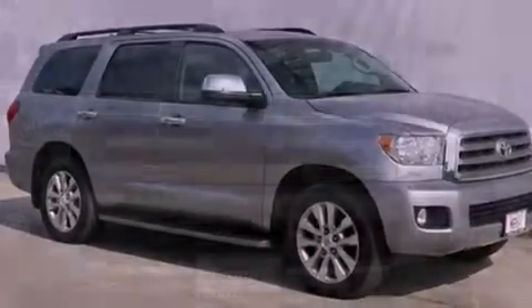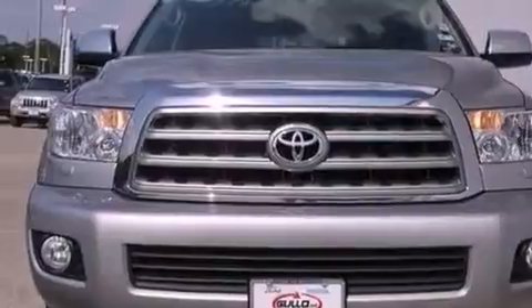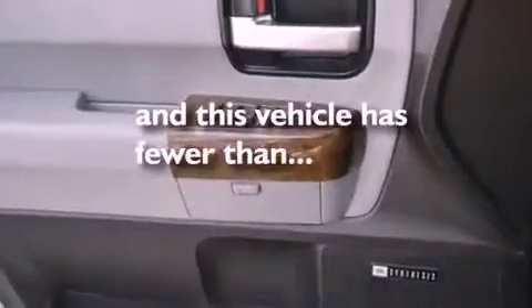A sunroof, aluminum wheels, roof rails, leather seats, performance tires, rear sunshades, a rear spoiler, headlight cleaners, a power driver's seat, and this vehicle has less than 28,000 miles.